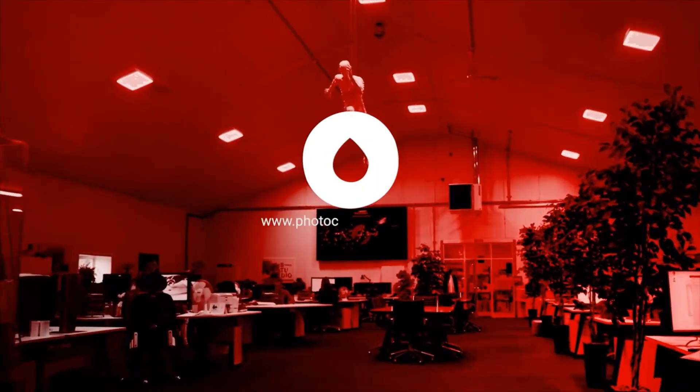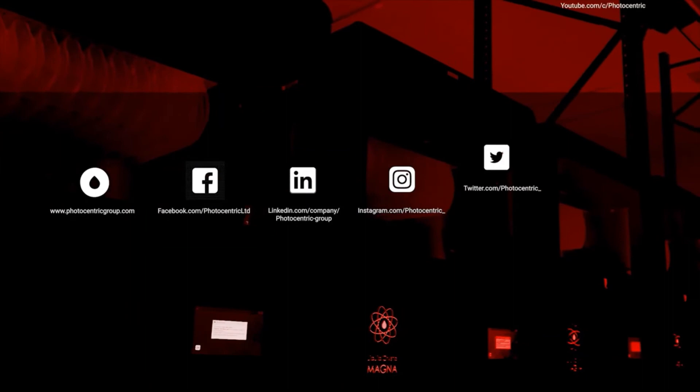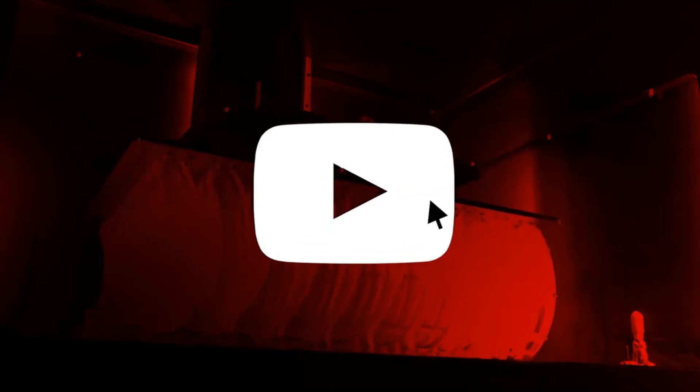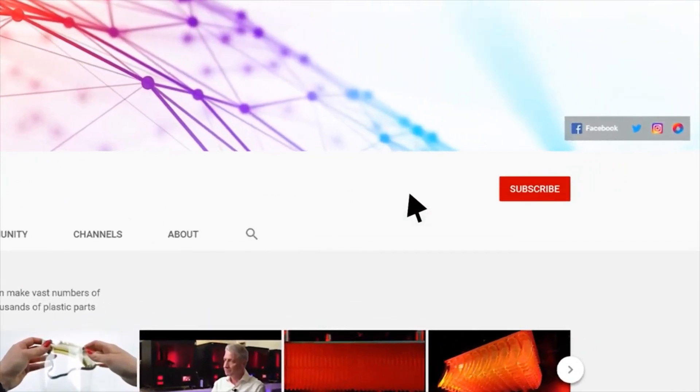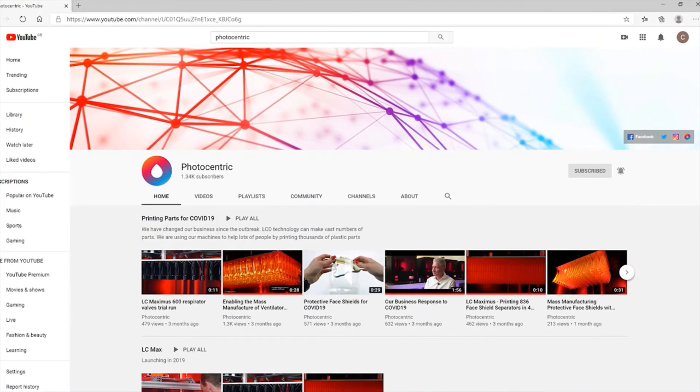Find out how Photocentric's 3D printing innovations can help your business by visiting our website at photocentricgroup.com. Stay up to date with our latest developments by following and interacting with us on our social media channels. Check out our latest videos on our dedicated YouTube channel — hit subscribe and turn on notifications so you're updated every time we upload something new.